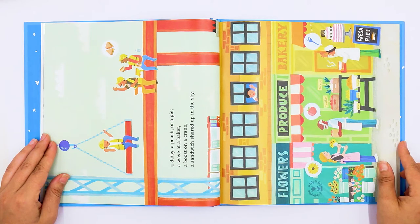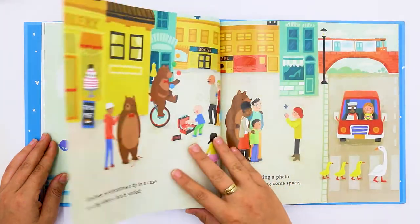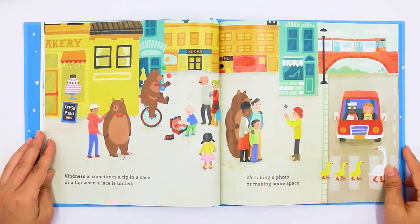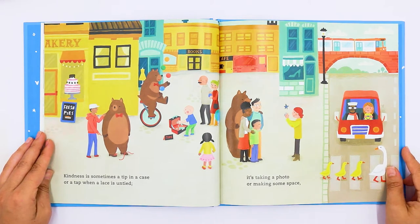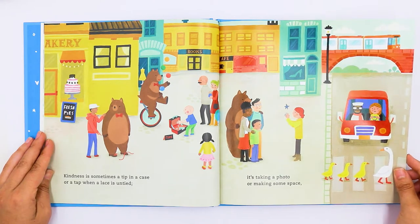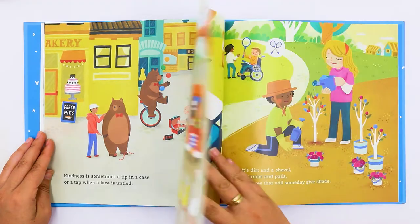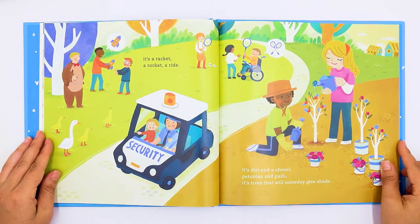A wave at a baker. A boost on a crane. A sandwich shared up in the sky. Look at everyone helping each other! Kindness is sometimes a tip in a case or a tap when a lace is untied. It's taking a photo or making some space. It's a racket, a rocket, a ride.